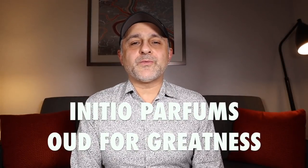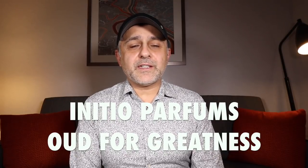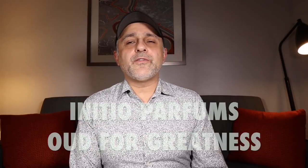Thanks so much for tuning in. This is Sebastian with Smelling Great Fragrance Reviews. If this is your first time landing on my channel and you love watching fragrance reviews, finding out about new fragrances, discovering new brands, and of course always participating in giveaways and still haven't subscribed, please click the subscribe button below and also click the bell so you'll be notified for future videos and giveaways.